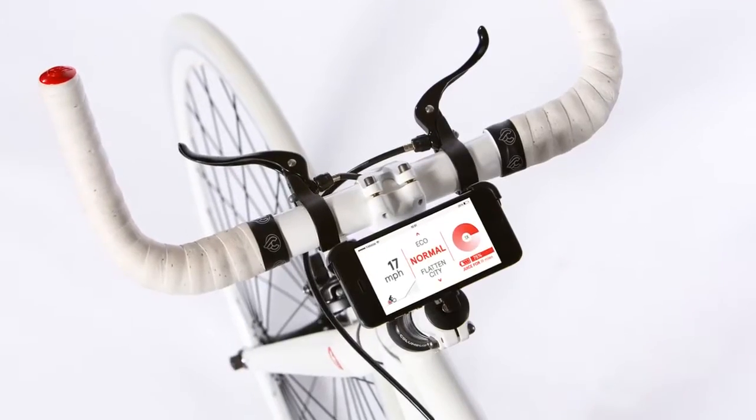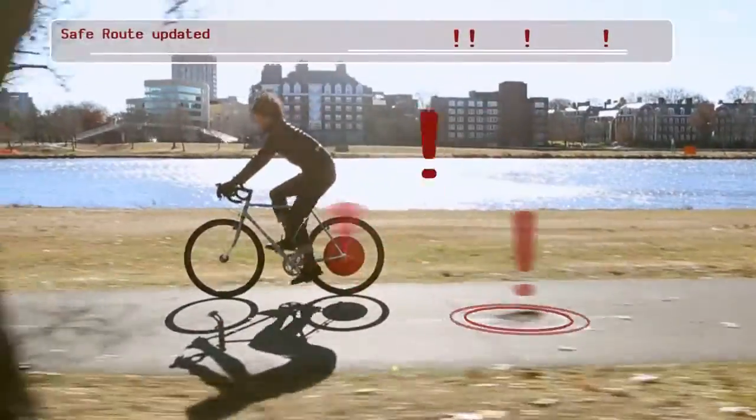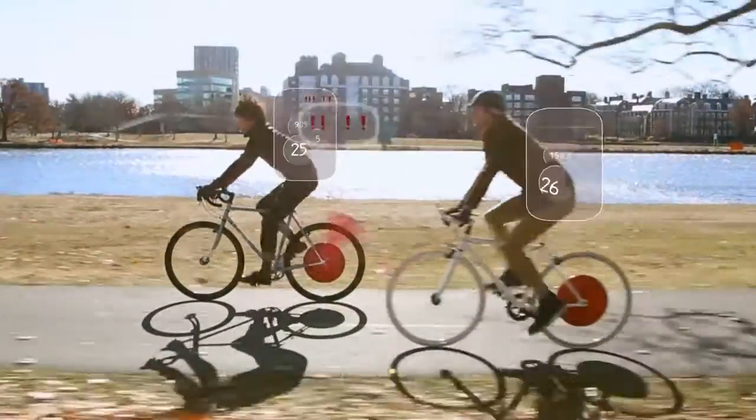Use your smartphone to customize your ride, monitor your physical activity, and gather information from your environment to share with your friends and fellow cyclists.